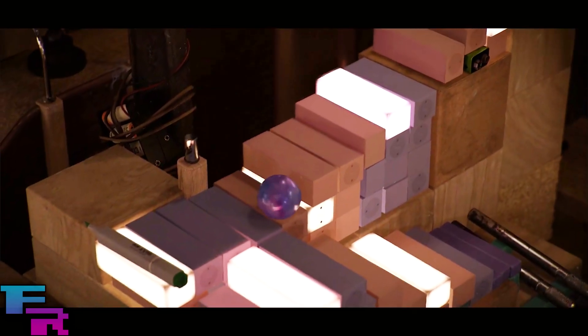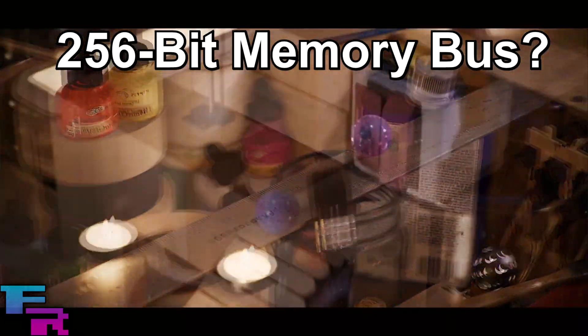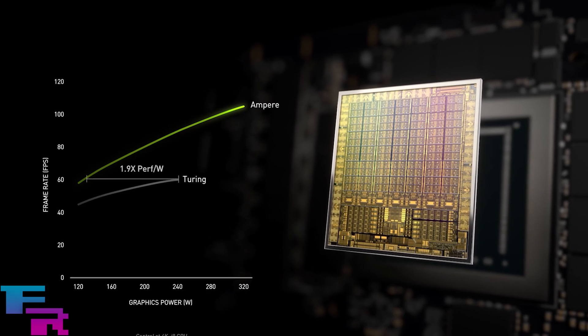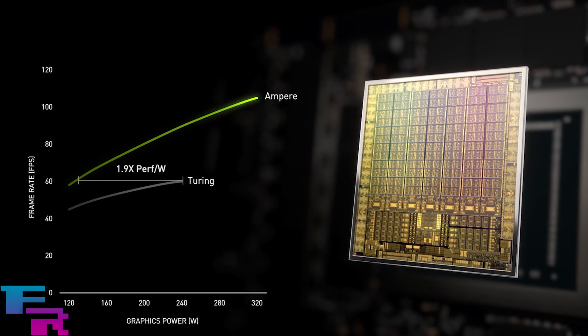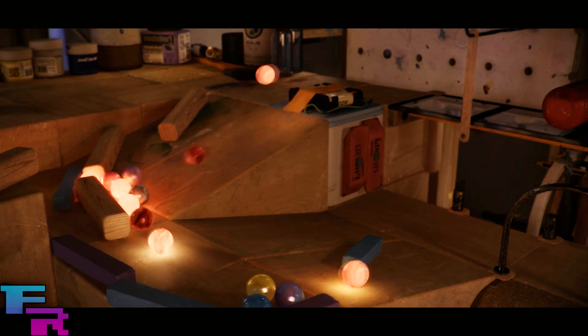Aside from the amount of rumored VRAM, there really isn't much else to go off of spec-wise, but it's safe to assume that the memory bus will retain its 256-bit size as the base RTX 3070 model. I'm guessing they may increase the memory and core clock speed slightly while also adding some more CUDA cores to give it a small boost in general performance on top of the extra VRAM.